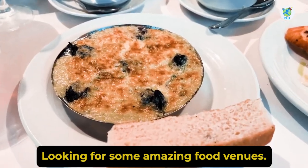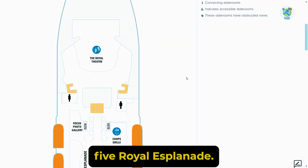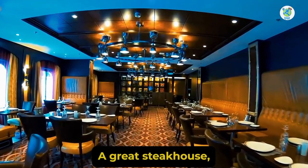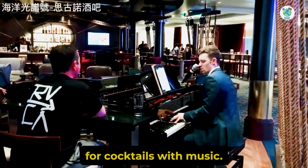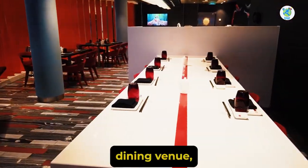Looking for some amazing food venues? Then head to the Deck 5 Royal Esplanade. Here you'll find a photo gallery. Next to it is Chop's Grill, a great steakhouse. And Chef's Table is also held there. Moving back is Schooner Bar, the perfect venue for cocktails with music. Further we have Izumi, a Japanese dining venue.